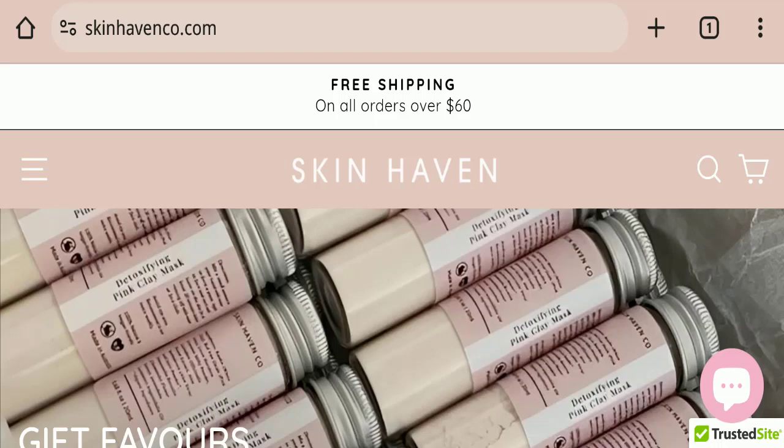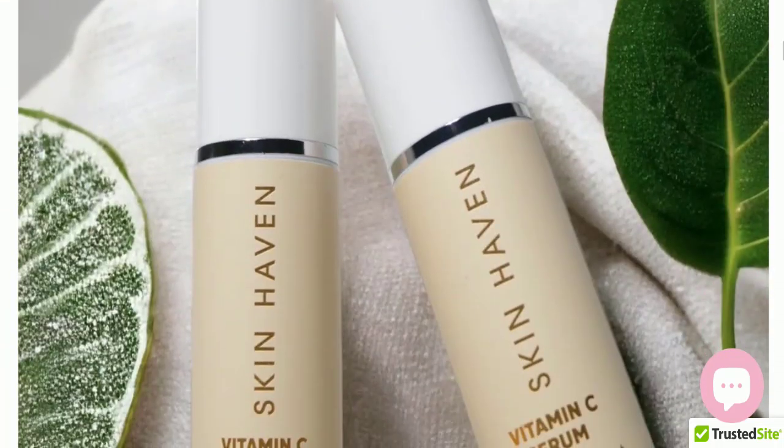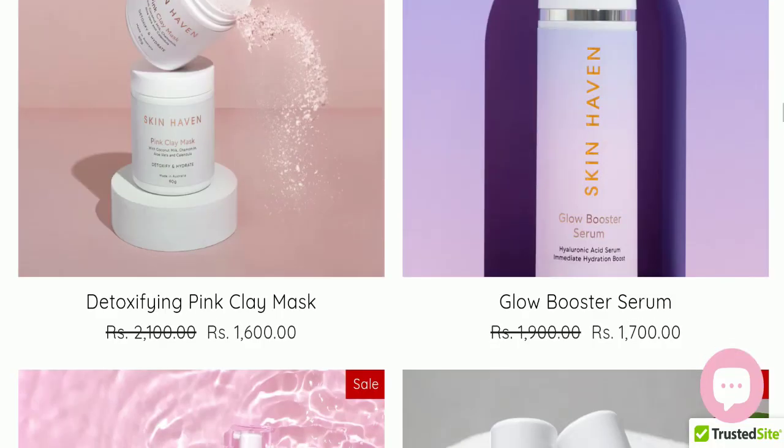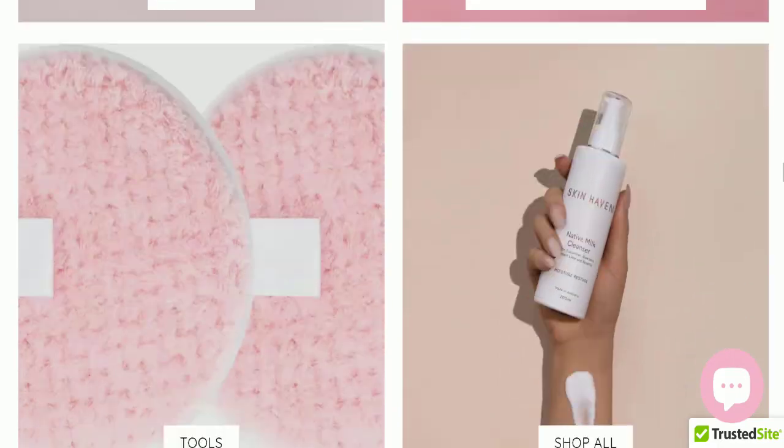First of all, we will find out about the website type and the products they are offering to customers. This is an e-commerce site and, as you can see here, this website is offering Skin Heaven products as well as many other types of different products for your skin.